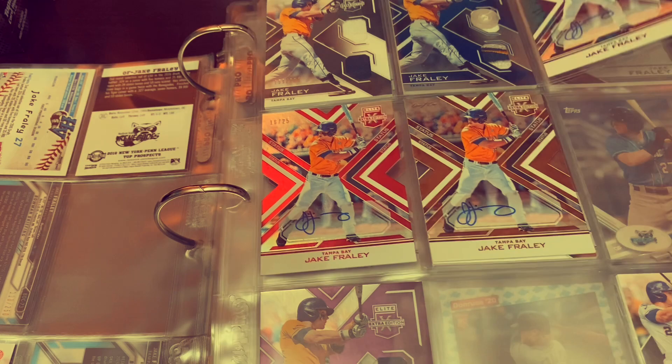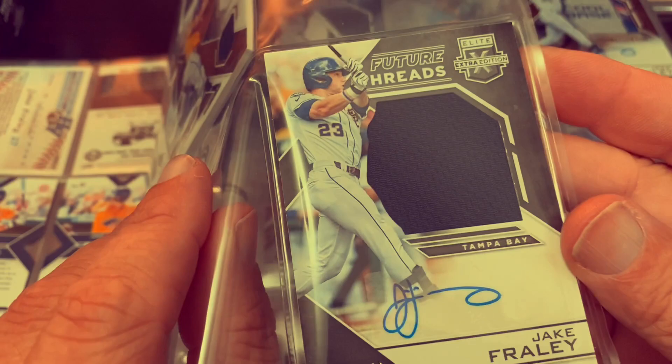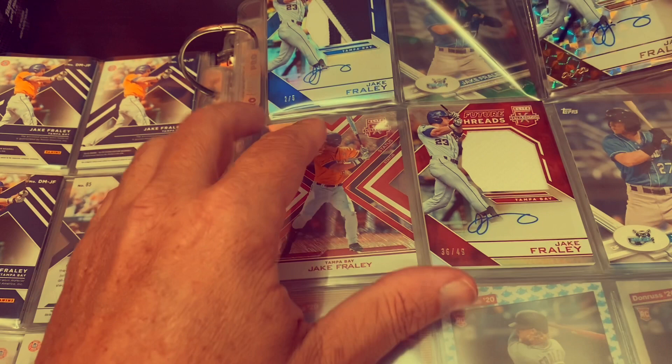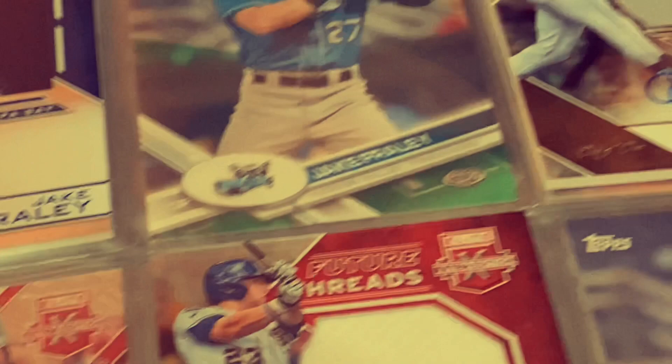Yes, my one of ones are in a binder. All my cards will go in here if they fit. So these Paninis got the dual materials numbered to 99, numbered to 25, and then you got something called Future Threads. There's going to be a few of these in here. This one is numbered to 149. This is numbered to five up here, two out of five. I actually had to bust that out of a BGS slab to get that in there. Number to 49 and then yet another one of one.